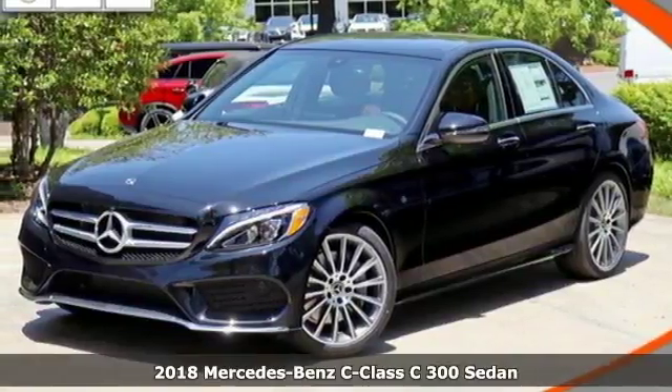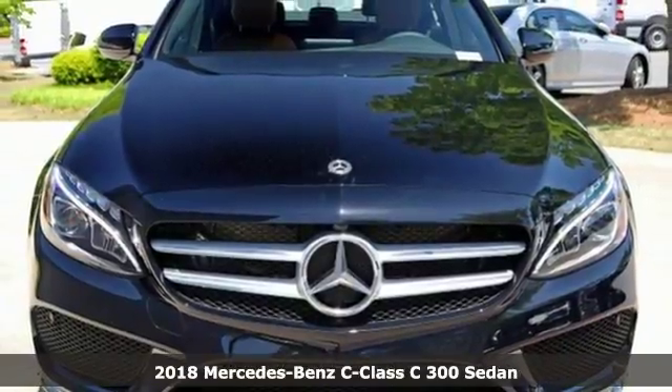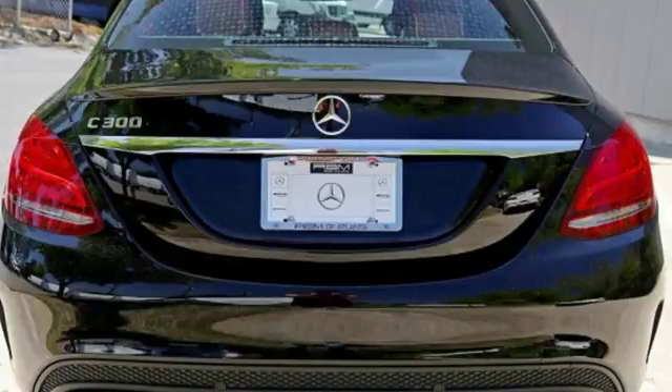Here's a 2018 Mercedes-Benz C-Class. Muscular, yet graceful. Thrilling, yet serene. This C-Class is the precise balance of all things Mercedes-Benz.